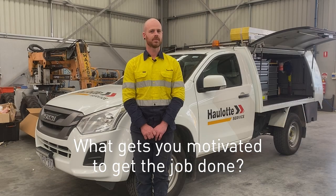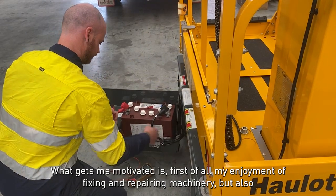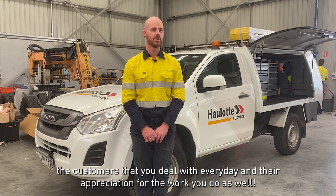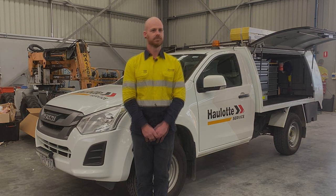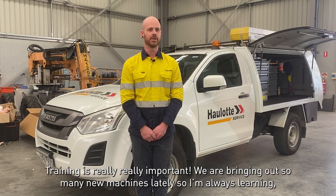What gets me motivated is, first of all, my enjoyment of fixing and repairing machinery, but also the customers that you deal with every day and their appreciation of the work you do as well.